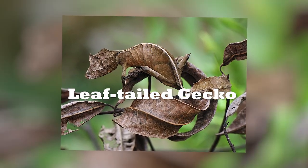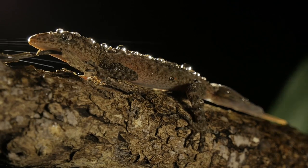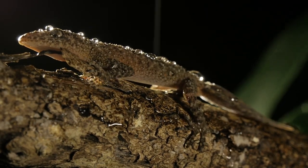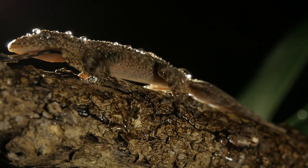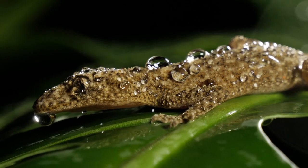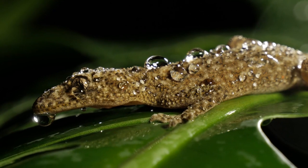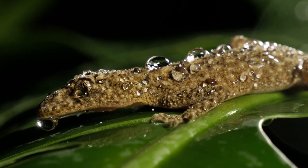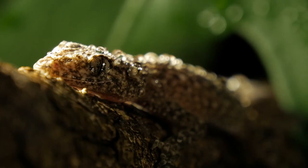Honorable Mention: Leaf-tailed Gecko. Leaf-tailed geckos can only be found on the island of Madagascar and its coastal islands, and they are truly masters of disguise. They can grow between 2.6 inches all the way up to 6 inches in total length. Their tails are completely flat and resemble a dead leaf, with notches that complete the deception, making them almost completely indistinguishable from a decaying leaf on the forest floor. When standing still, these tiny creatures are practically invisible.